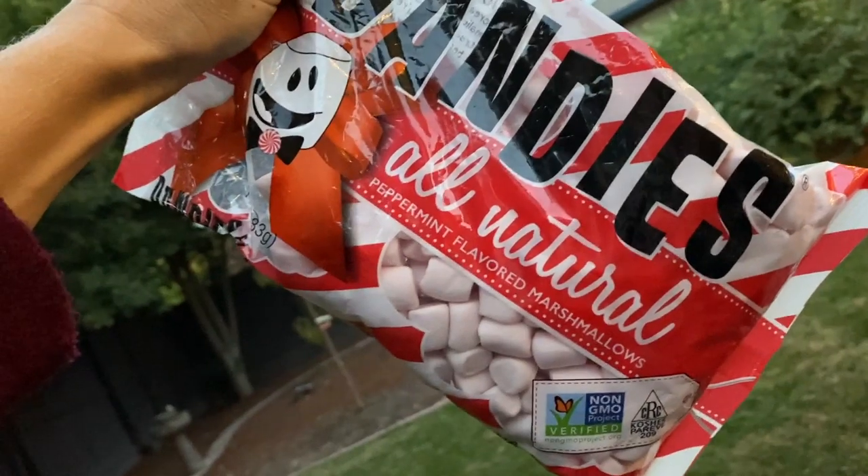If you're confused about why marshmallows aren't vegan, it's because they usually contain gelatin. So if you're thinking about making rice crispy treats, look for Dandies — they're the best. Gelatin, for those who don't know, is not even vegetarian. It's made from animal skin and bones — totally nasty. Also, Trader Joe's now has vegan marshmallows too.